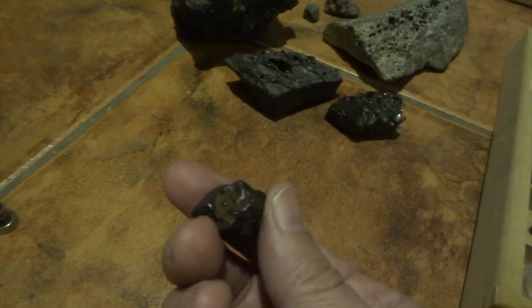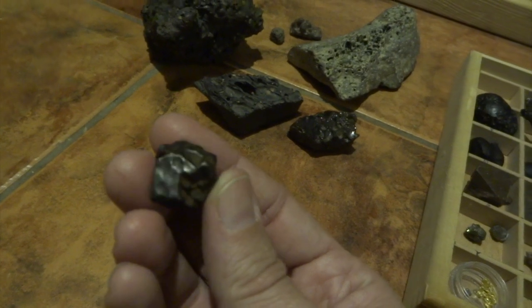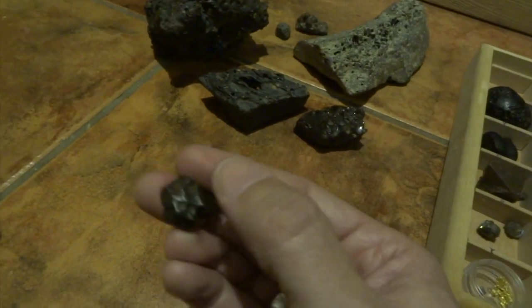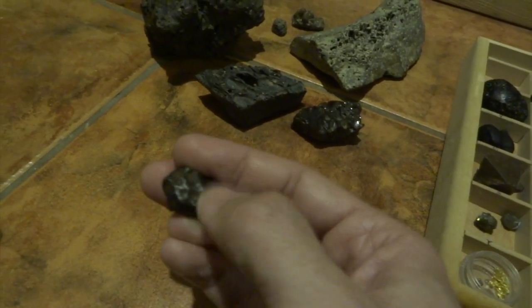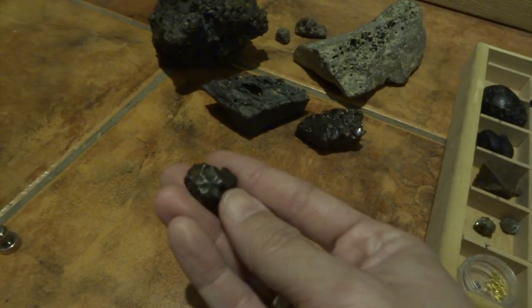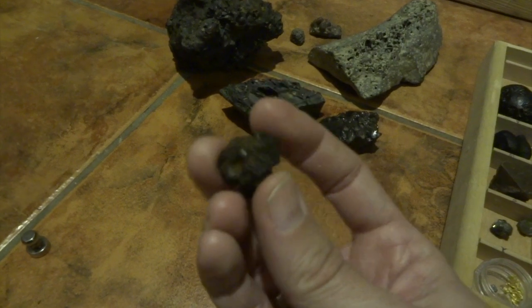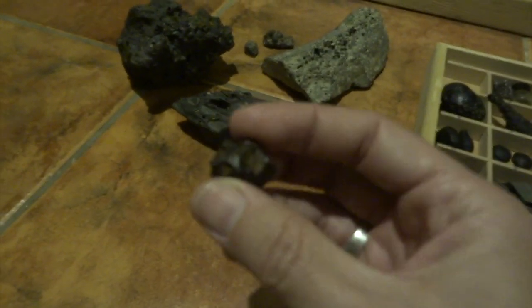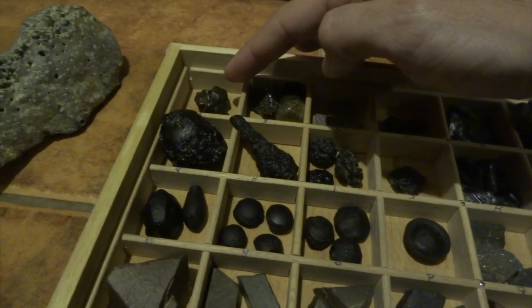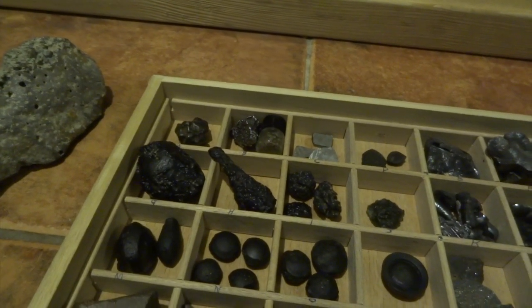The composition is 93% iron, 5.9% nickel, 0.42% cobalt, 0.46% phosphorus, and 0.28% sulfur. These are quite common - you can buy them on eBay. I try to get a very typical-looking example of each type. One of the main characteristics of this type are these bumps - this sort of bumpy texture. These are called regmaglypts, these little hollow dents. They're also called thumbprints because on bigger specimens it looks like somebody's pushed their thumb into it.